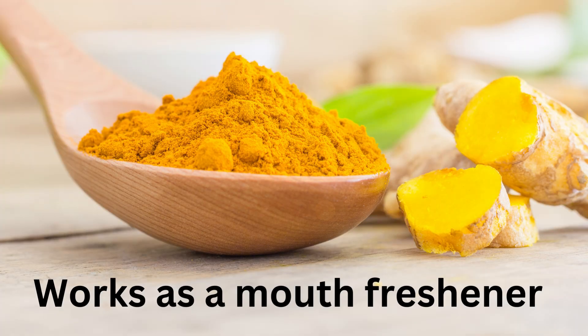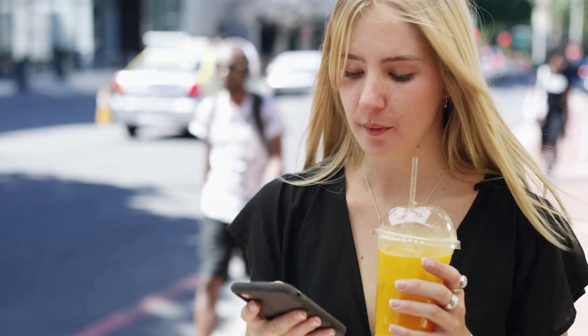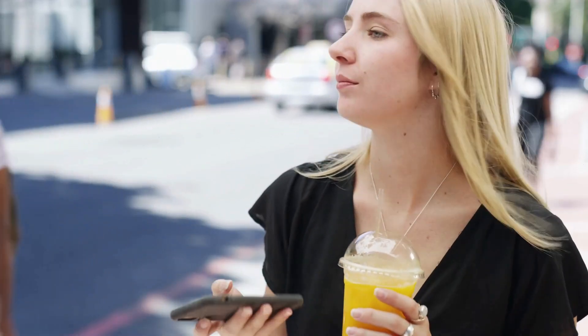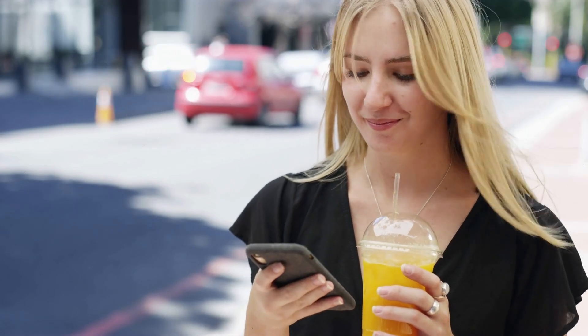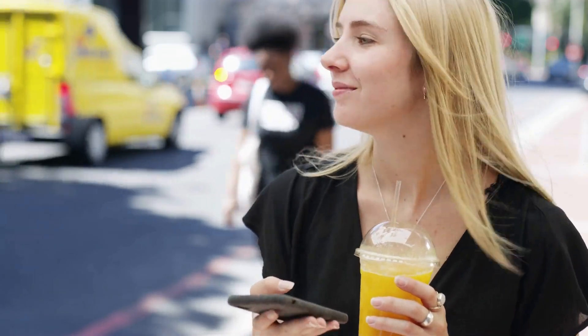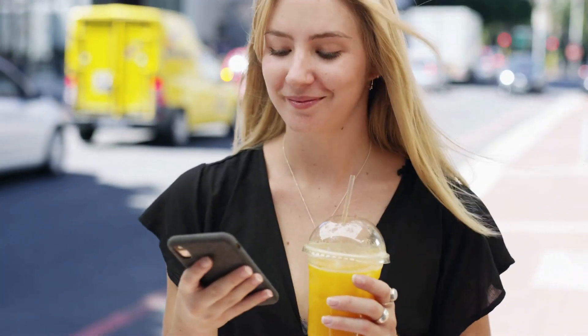Works as a mouth freshener. Did you know turmeric water can help you smell good in the mouth and that you would not require any mouth freshener during the whole day? Turmeric water kills all the viruses and bacteria present in your mouth and helps keep your gums healthy, which in turn prevents bad breath.